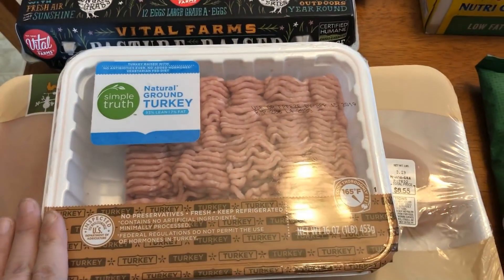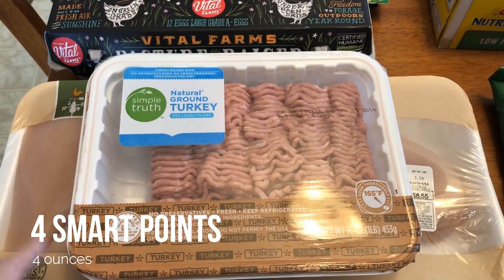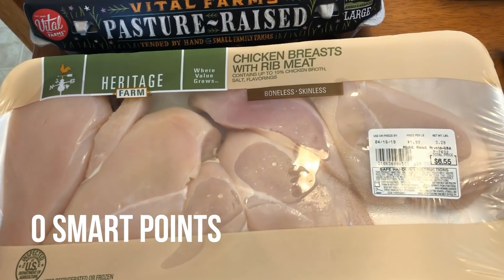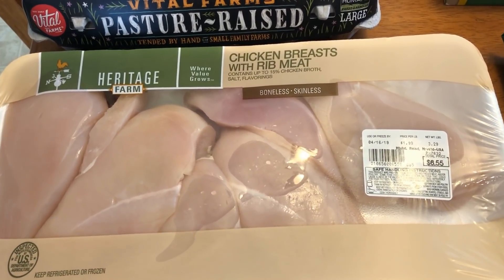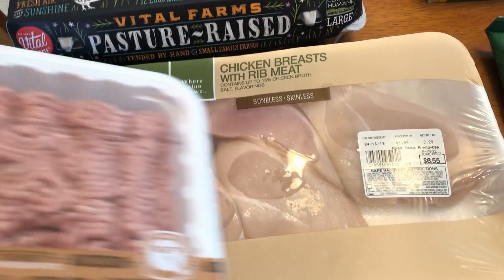My store has been out of the 99% fat-free ground turkey, so I've been picking up the 93.7. This is going to be for a spaghetti squash dish I'll be making. I picked up some chicken — it's going to be for a couple of different meals. I'm just going to make it easy this week and have a couple meals that are grilled chicken, plus I'll grill up some chicken to have for lunches to go with the pasta salad and just to have on hand for everybody through the week.